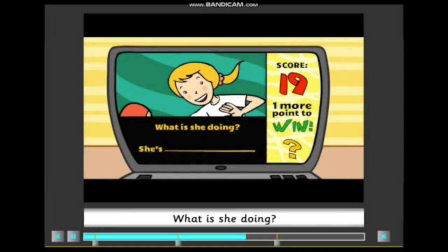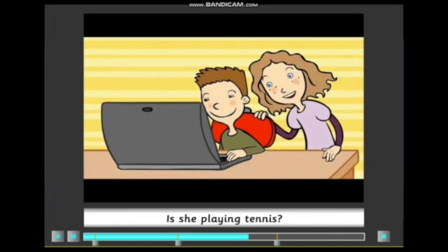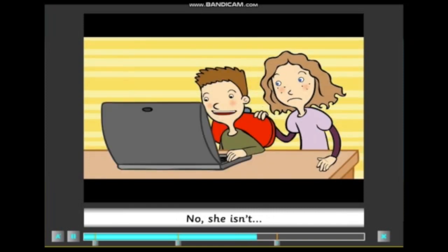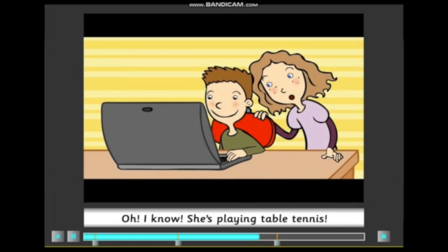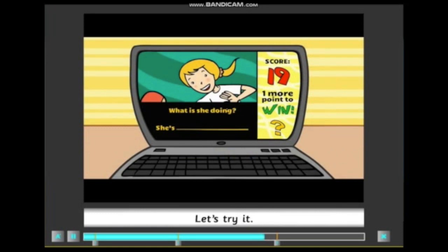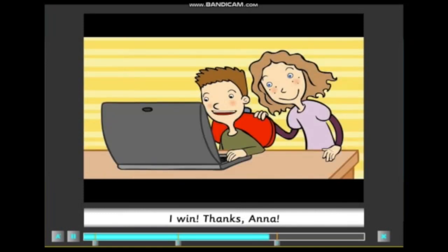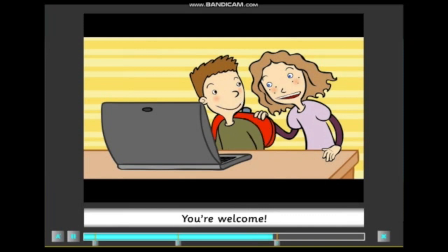What is she doing? Is she playing tennis? Well, let's see. No, she isn't. Oh, I know — she's playing table tennis. Let's try it. You win! I win! Thanks, Anna. You're welcome.